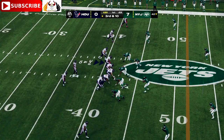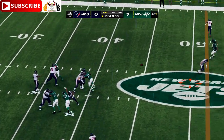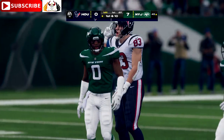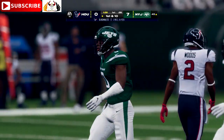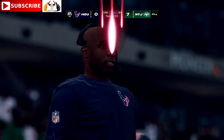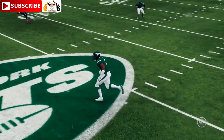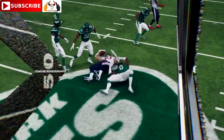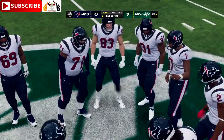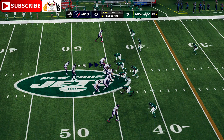They face a third and ten after back-to-back incompletions. Stroud working the middle of the field — he's got a man, complete, and that's going to be another first down as the tackle is made at the Jets' 45-yard line. A really nice pickup of 14 yards. On third down he went to one of his most dependable targets — his tight end. Tight ends nowadays can do it all, but they're the guys you trust especially across the middle of the field where there's traffic. He delivers and they pick up nice yardage.